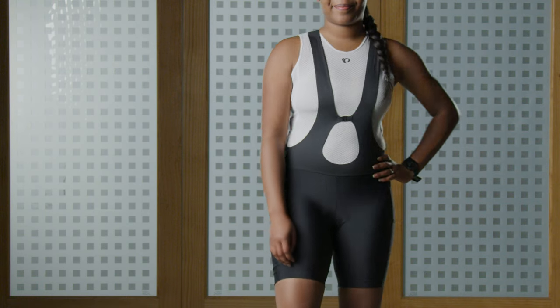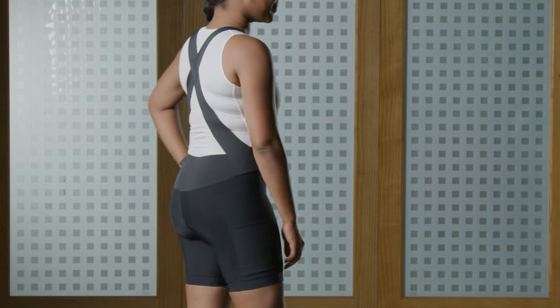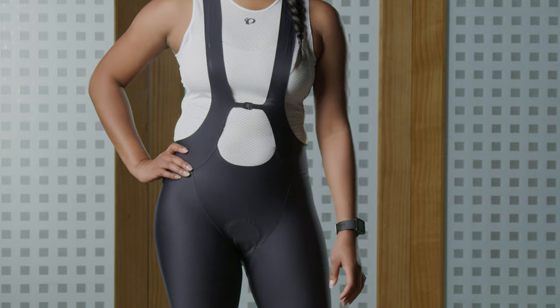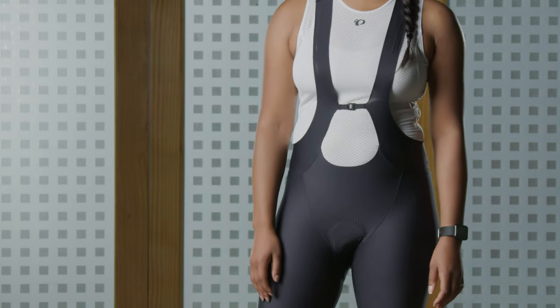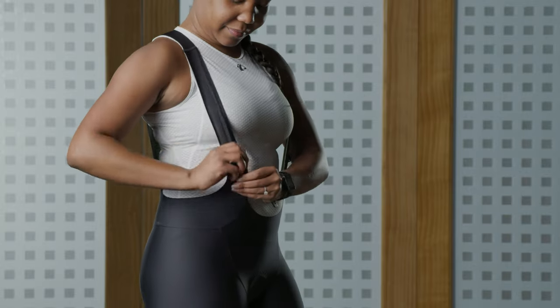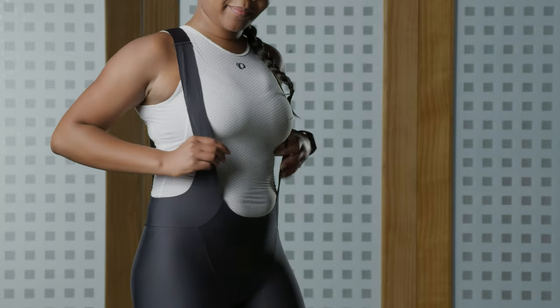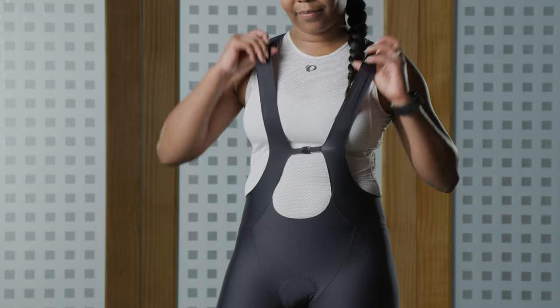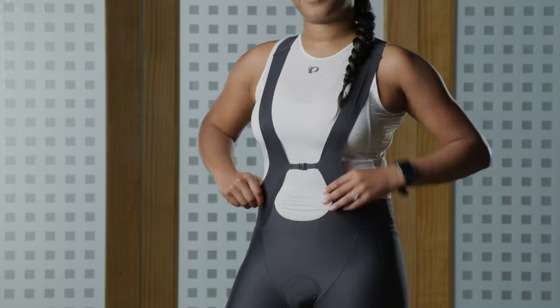Bib shorts are bike shorts with the chamois in them but they have straps that go over your shoulders. The waistband area that's usually pretty compressive kind of disappears and it's super comfortable. At first bib shorts can be kind of weird when you put them on because they're shorts with straps and they feel kind of like a wrestling suit, but once you wear them you can't go back.